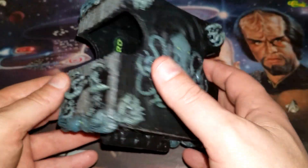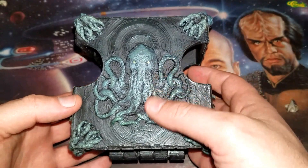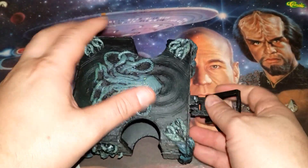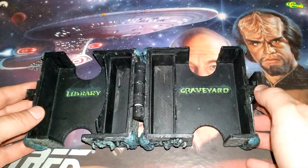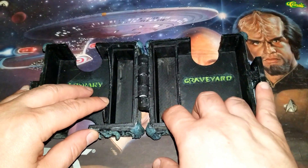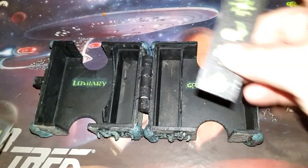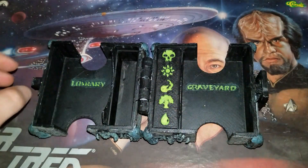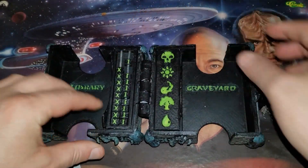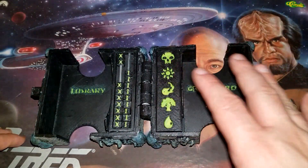What sold me on this is he had this box design — it wasn't with this theme, it was just a very simple box — and I really liked the functionality of it for actual playing. As you can see, it has a spot for the library, storage, and graveyard, and it even has a cover for while you're transporting. You have that fantastic cover there and an actual life counter, so you can store your dice.